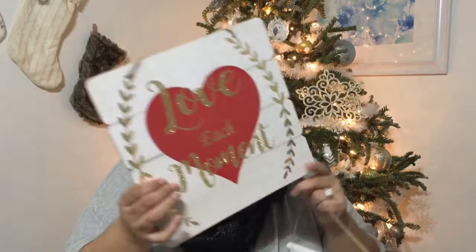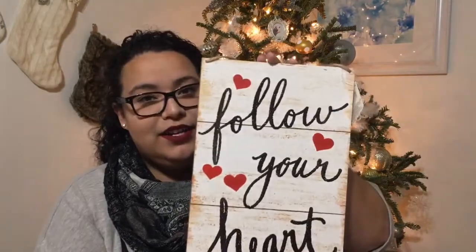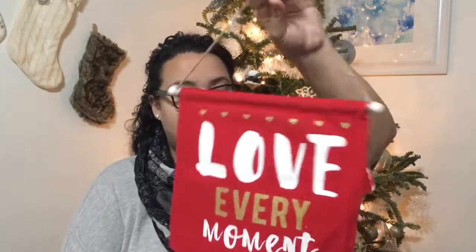For February and Valentine's Day they had these really nice banners. One says 'Love Conquers All,' another says 'Love Each Moment' — it looks like wood with words in gold glitter and a little cord on top. The next one says 'Follow Your Heart,' it has a wooden effect with words in black glitter. The last Valentine's banner says 'Love Every Moment.' I remember someone hauling these back in November or so.